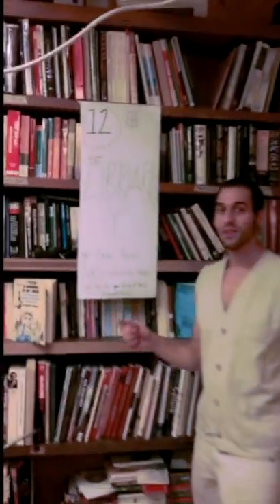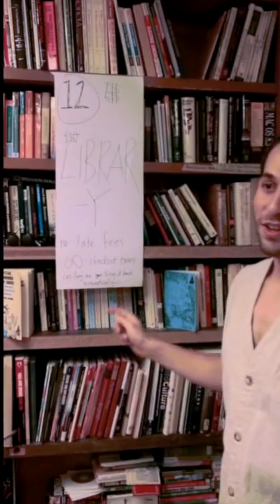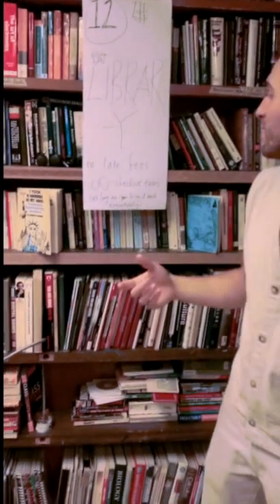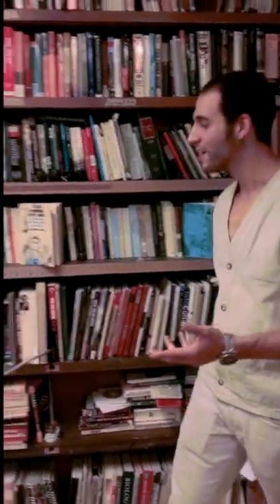Number twelve: the library. In our library you can just learn. We have no late fees — it's not a proper library, but it means you can have arbitrarily long checkout times, as long as you bring it back.